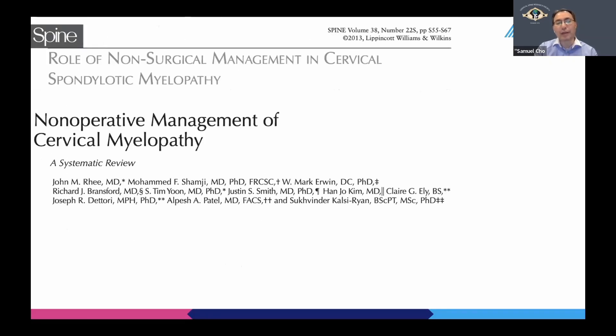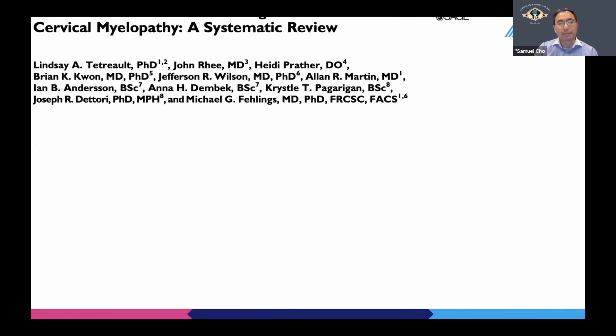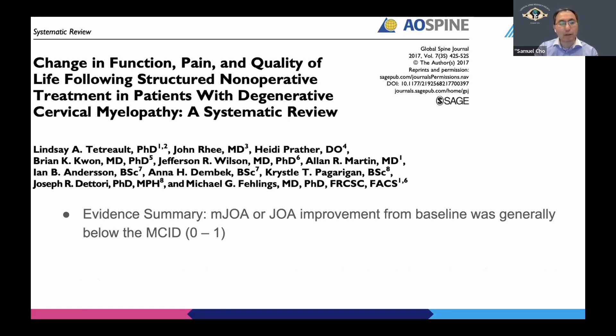Let's look at papers studying non-surgical management. In a systematic review by Dr. Reeve from 2013, the recommendation stated that if there is a role for non-operative treatment as a primary treatment modality, it may be in the patient with mild myelopathy. A few years later, the same author updated that when you pool patients with mild and moderate myelopathy, there is actually no improvement in mJOA scores from baseline without surgery. However, if you look very closely, there are subgroups of patients who do get better.